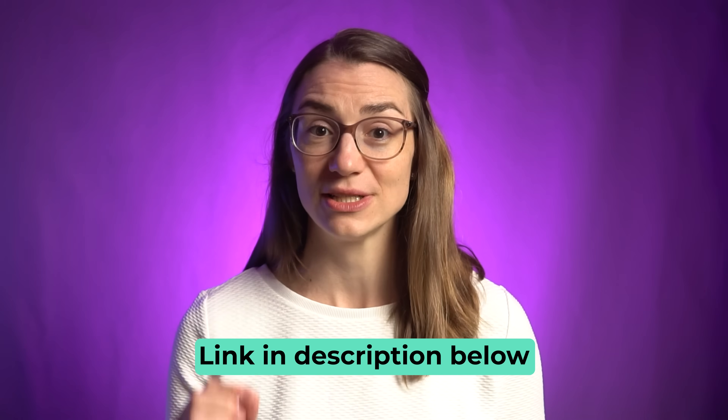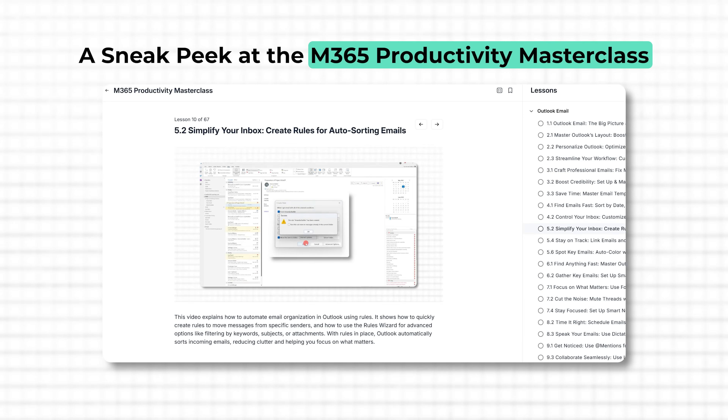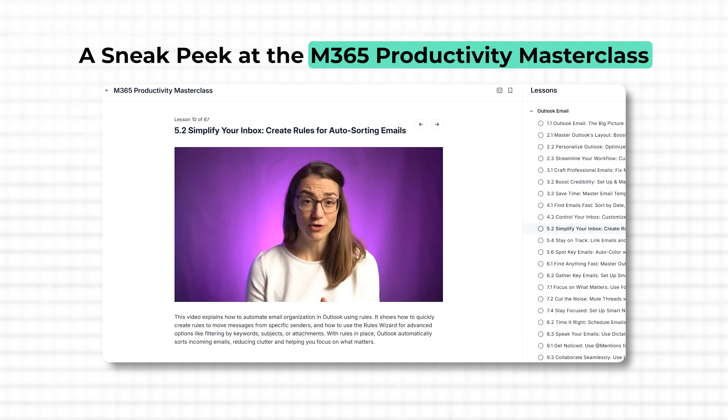Unfortunately, I still see it today — colleagues and clients trying to manage their workflow with disjointed tools and no clear system. That's exactly why I created Chorus. In fact, I truly believe this is the most complete Microsoft 365 productivity course out there, built for busy professionals who are ready to stop surviving and start working smarter with a streamlined system.